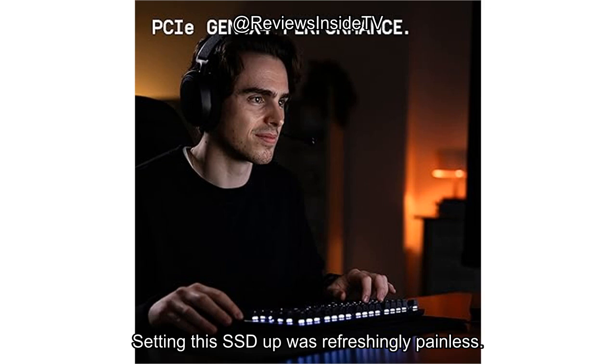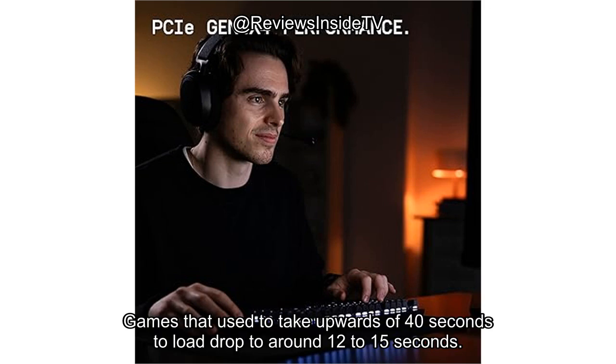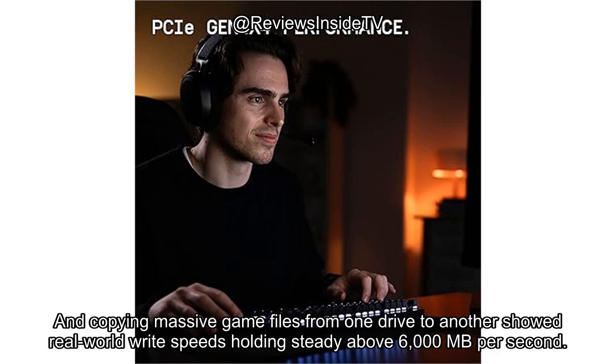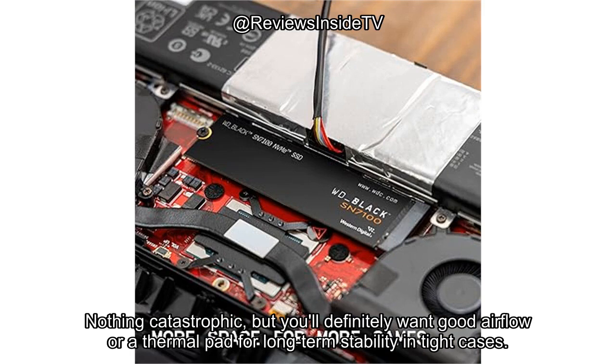Setting this SSD up was refreshingly painless. I installed it in a Gen 4 compatible slot on a mid-tier gaming PC, and the BIOS recognized it instantly. Cloning an OS took less than 15 minutes. In daily use, this thing flies. Games that used to take upwards of 40 seconds to load dropped to around 12 to 15 seconds. Large 4K project files opened without the usual stutter, and copying massive game files showed real-world write speeds holding steady above 6,000 MB/s. Sustained writes over longer sessions did generate noticeable heat — nothing catastrophic, but you'll definitely want good airflow or a thermal pad for long-term stability in tight cases.